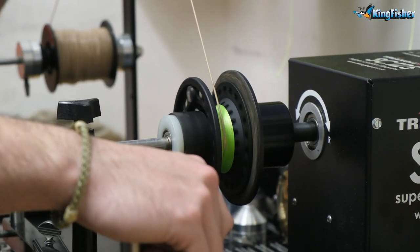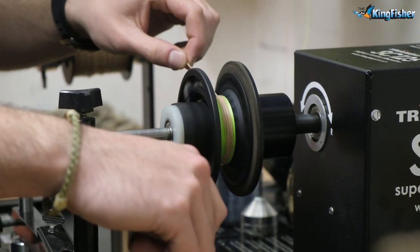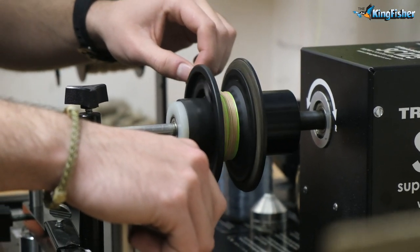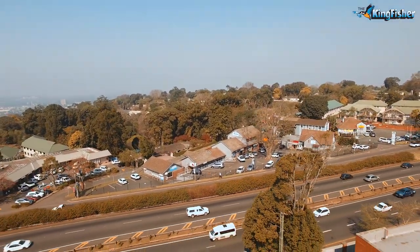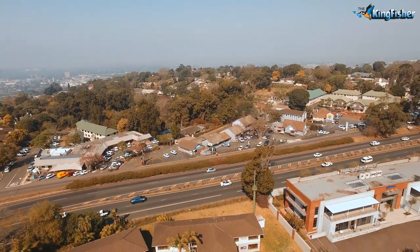Guys, in the back room we've got a line winder and we'll gladly spool your reels for you. So if you need some tackle, pop in and see us — we'd love to have a chat with you. We are situated at the top of Fields Hill in Kloof at 6 Village Road. It's easy to get to — we are very close to the M13, and we'd love to see you.